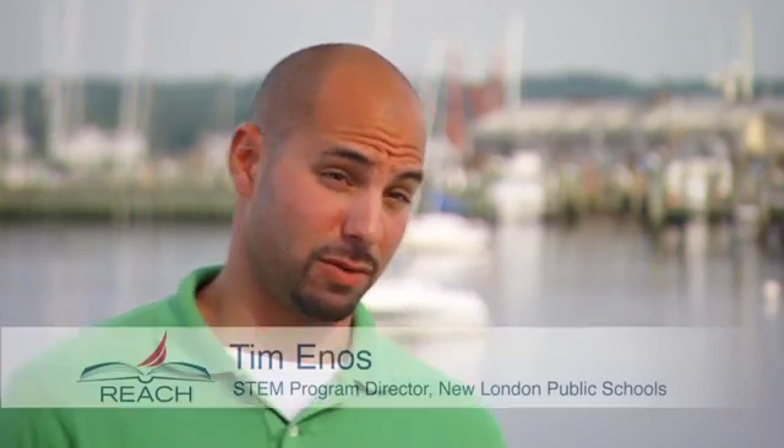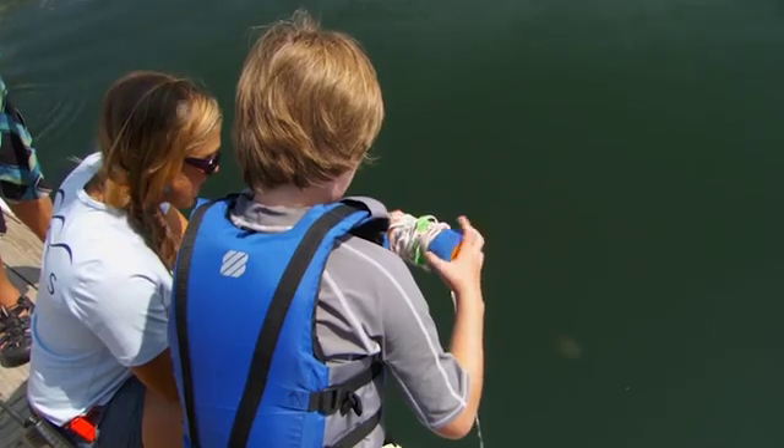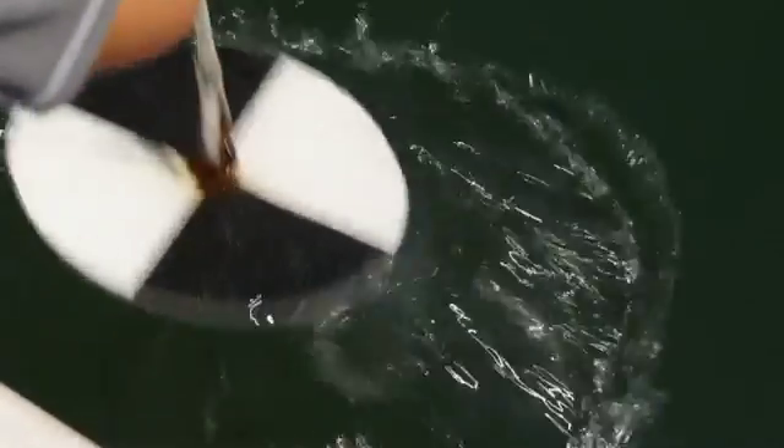REACH gets me excited as a middle school teacher and STEM program director because it gives students the opportunity to go outside of the classroom, get some hands-on STEM-based learning that they can then bring back to the classroom and share with their peers. They answer their own question: when am I ever going to use this?